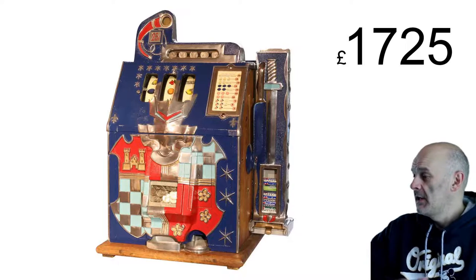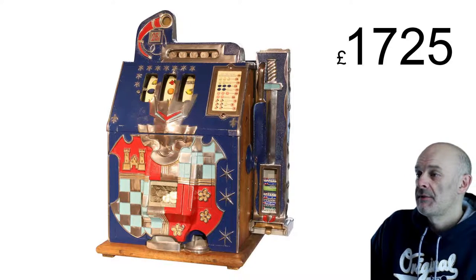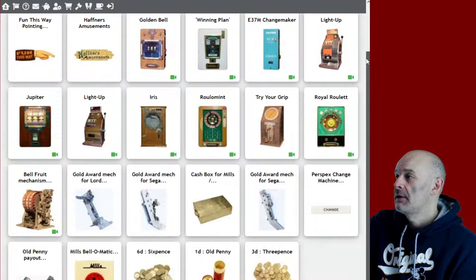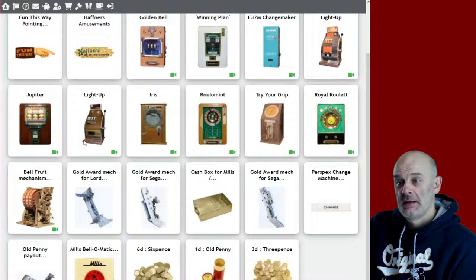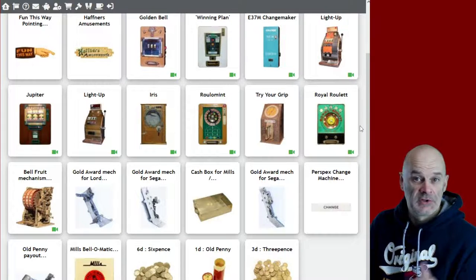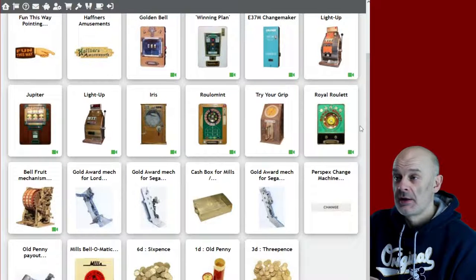Anybody anything, any questions before I go? Let me know, particularly on any of the stuff that's finishing this Sunday. If we just scroll down a bit we can get it all on one screen just about. If you need to know anything about any of these machines either stick a comment in now sharpish, or send me a message and I'll get you the extra information. I will put a bit more information on the descriptions tomorrow on some of these, but there are videos of all of them so you can watch those - you can see them inside and out, all the way around, see them working or not as the case may be.